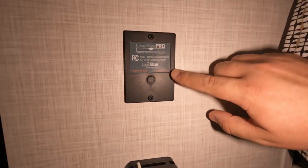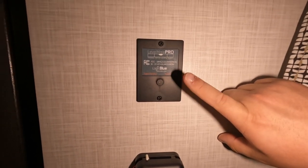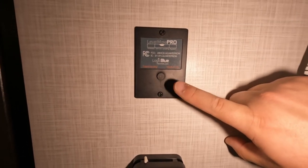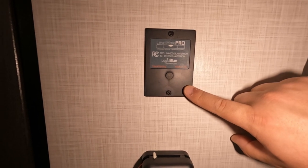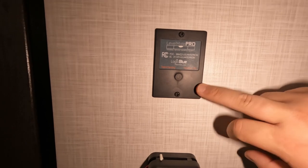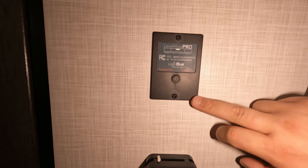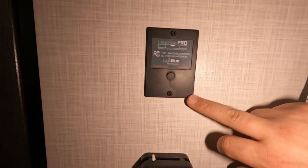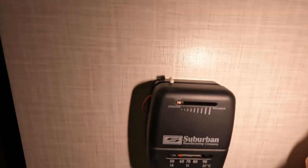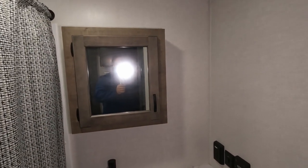This leveling system is pretty cool - instead of the traditional bubble levels, this is built into the RV and you can hook it up to your phone. You can level the RV using your phone app without having to keep walking outside to check the levels. You also have your thermostat here.